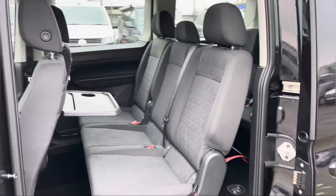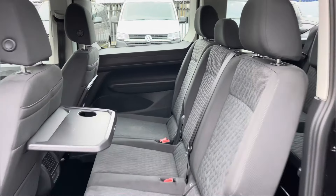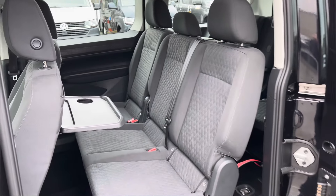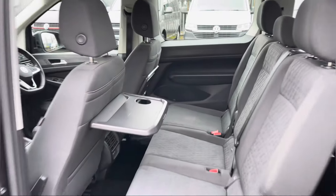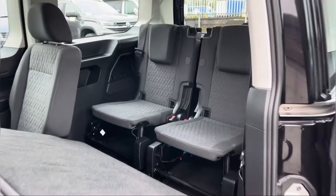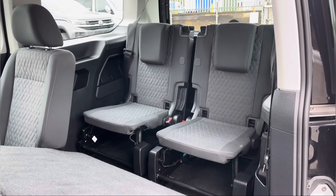As we enter one of your twin sliding doors we are presented with your three-seater bench which is split into a 2/1 format, allowing you to fold them down and access your additional two rear seats. Also fitted onto the back of your two front seats are two meal trays which can be folded away at your convenience.